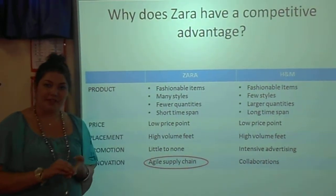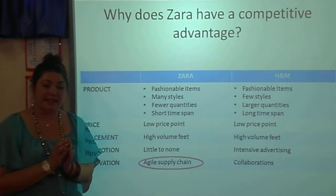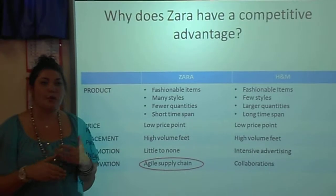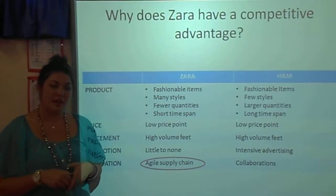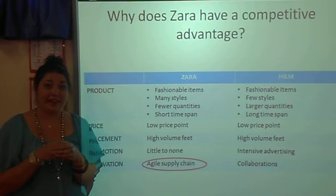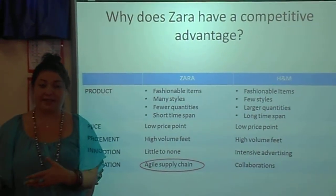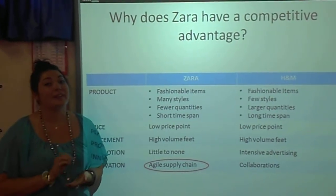The fact that they have an agile supply chain means that they can produce smaller quantities in numerous styles in a short period of time. By having this, their stores look refreshed all the time and consumers want to come in to see what they have in stock, because it's new and exciting. And because there are so few products available in each style, it gives them a certain exclusivity, which also intrigues consumers to come in and see what they have in stock.